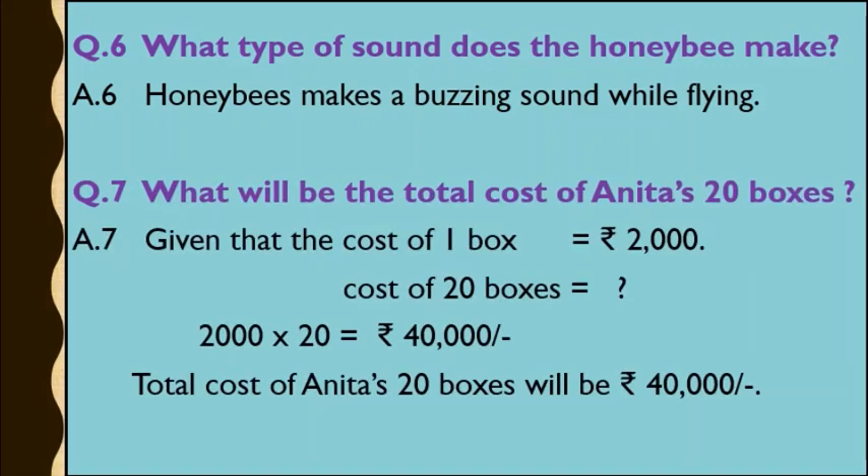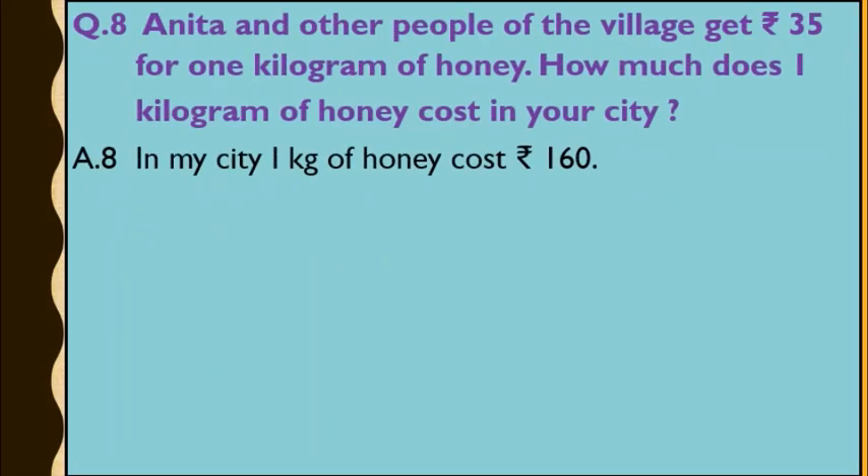Question number 7: What will be the total cost of Anita's 20 boxes? It is given in the textbook that the cost of one box was Rs. 2,000. Anita purchased 20 boxes, so the cost of 20 boxes will be Rs. 2,000 multiplied by 20, which equals Rs. 40,000. So the total cost of Anita's 20 boxes will be Rs. 40,000.